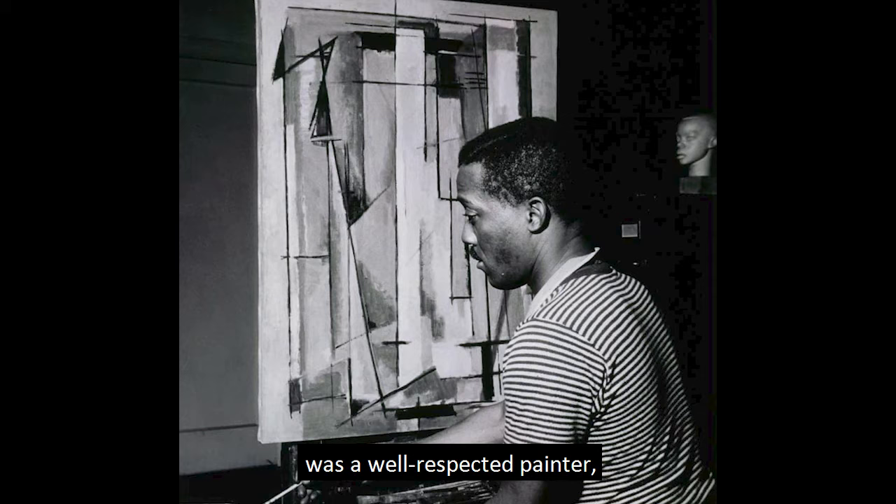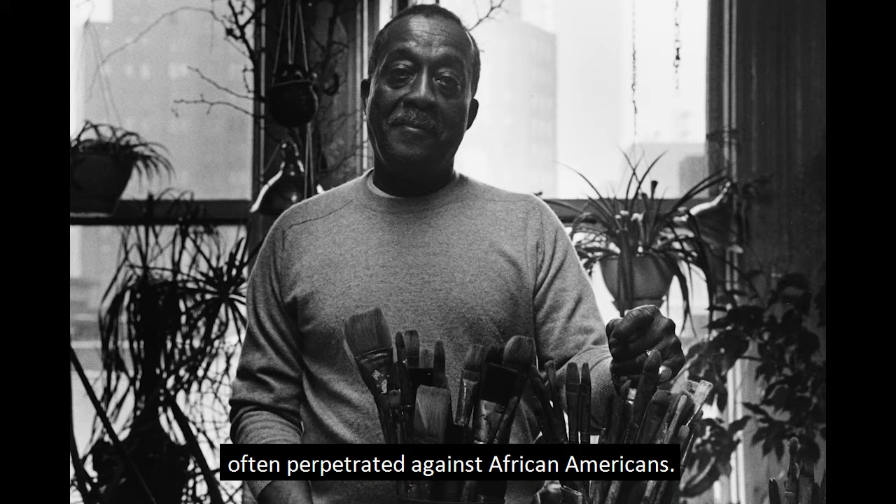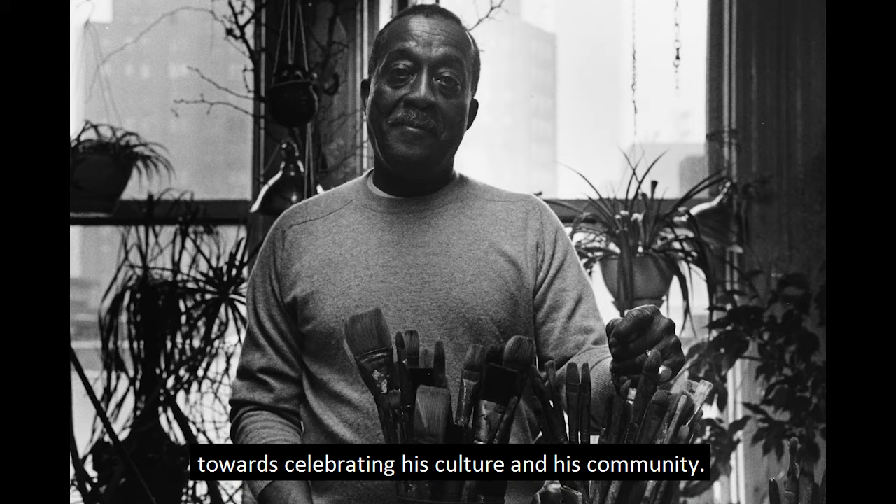Norman Wilfred Lewis, the artist of this piece, was a well-respected painter, scholar, and teacher who lived from 1909 to 1979. Lewis experimented early on with social realism — works that denounced the discrimination often perpetrated against African Americans. But by 1948, when Cantata was painted, his focus had clearly shifted towards celebrating his culture and his community.